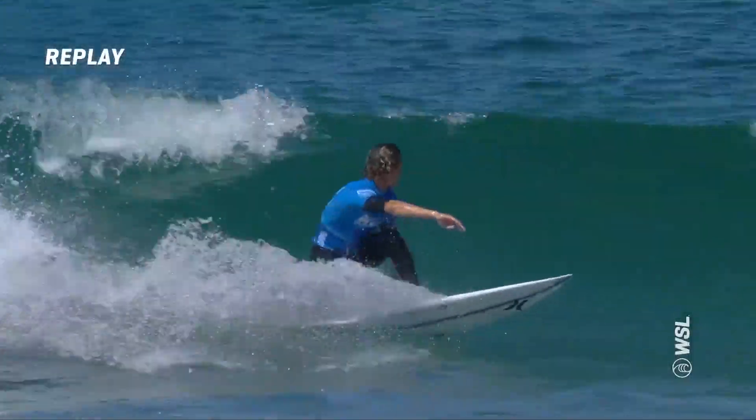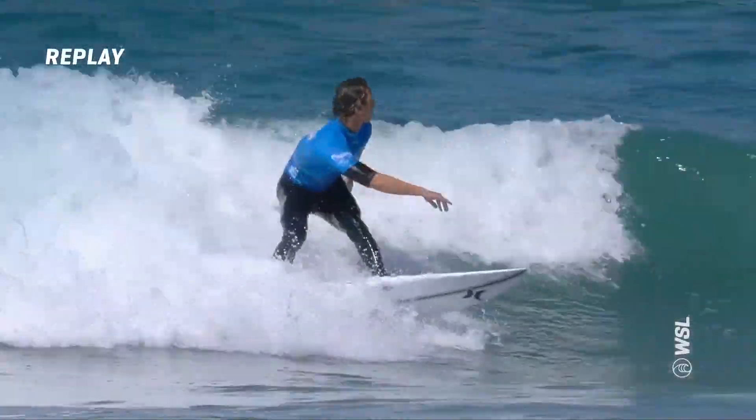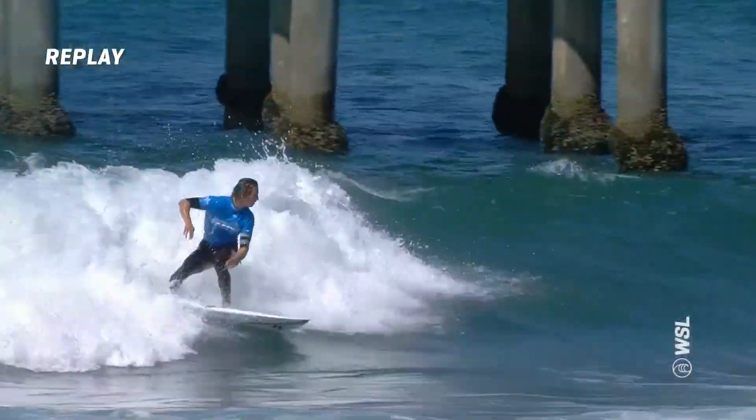The judges love when you get a finish off a maneuver. Those first two were solid, a bit more vertical. This one, he kind of wraps it back into the pocket, lets it build up, and then drifts the fins on the little flatter section. Go vertical — just go vert and rip.